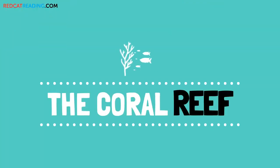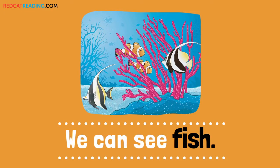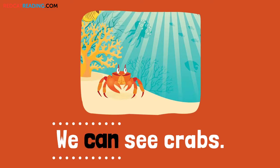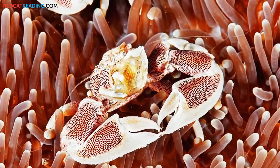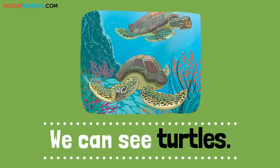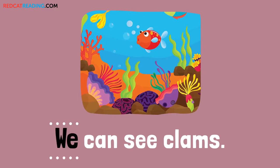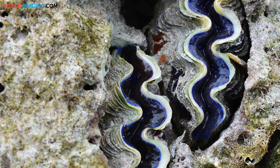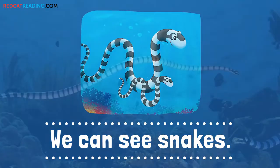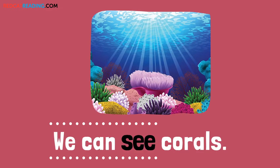The coral reef. We can see fish. We can see crabs. We can see turtles. We can see snakes.